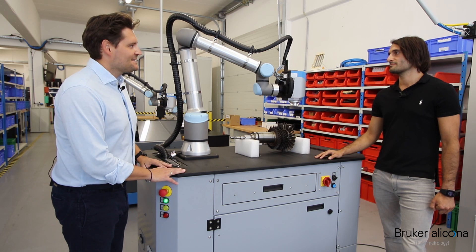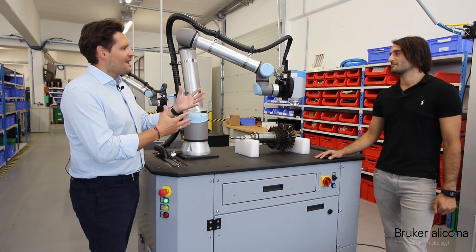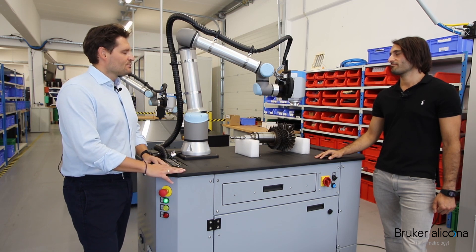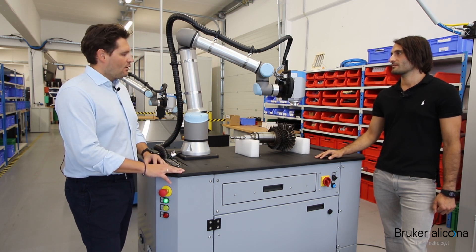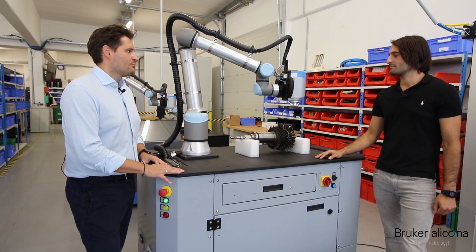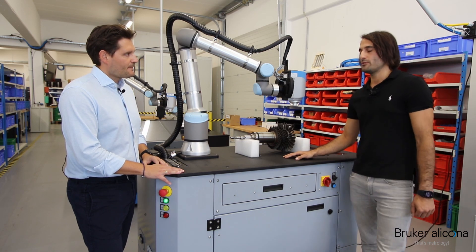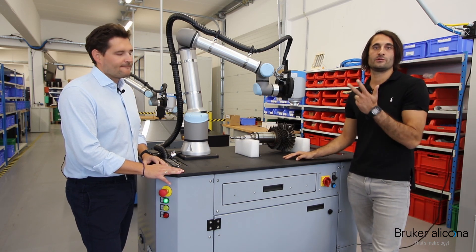Daniel, please explain and support us: what are the advantages of this solution compared to our other products? Thank you, Herbert, for your introduction. I would say with the Cobot solutions we have three USPs.